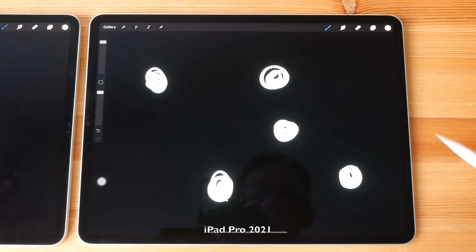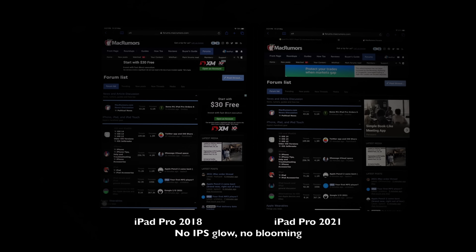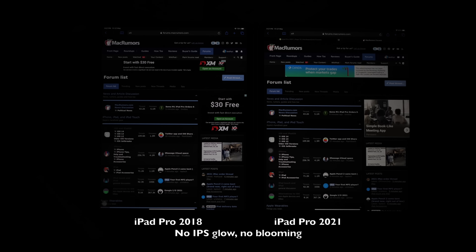This is how web pages look in dark mode. I am not able to see any IPS glow. I'm not sure if the blacks are 100% black, but there is definitely no noticeable IPS glow on either tablet.